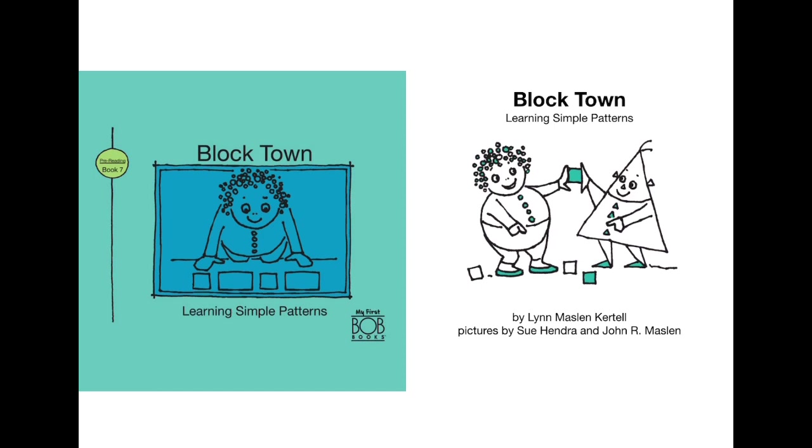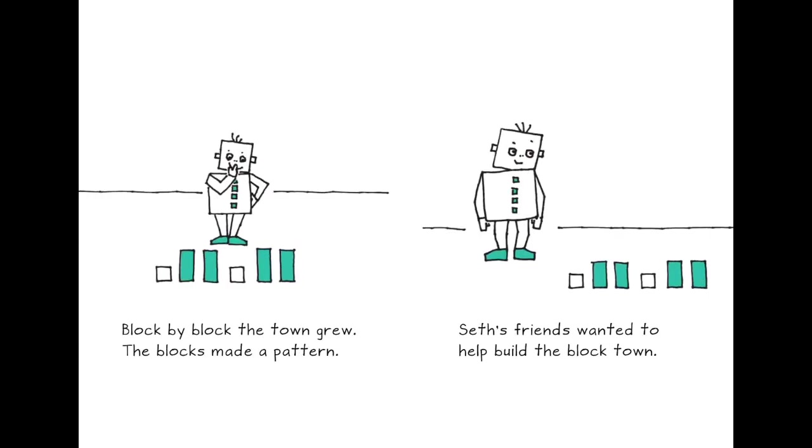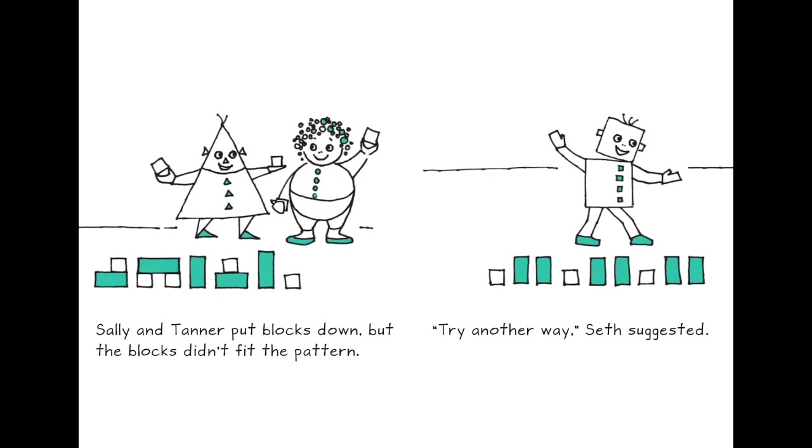Now comes 'Block Town: Learning Simple Patterns.' There are so many patterns around us which we can see every day. By Lynn Maslin Carter. Seth and Mac were building a block town — block by block the town grew, and the blocks made a pattern. Seth's friends wanted to help build the block town. Shally and Tanner put blocks down, but the blocks didn't fit the pattern. The pattern should go: sleeping, sleeping, standing, sleeping, standing — so theirs was not in the right pattern.